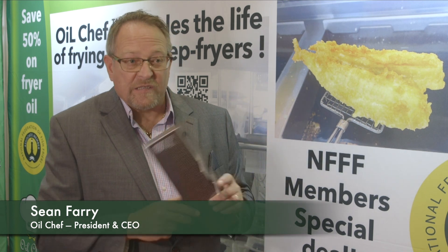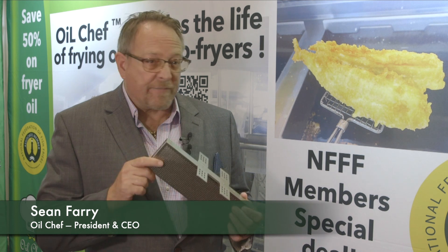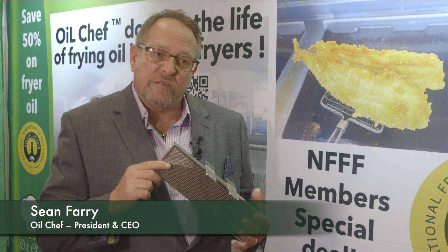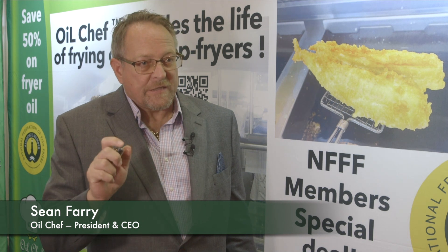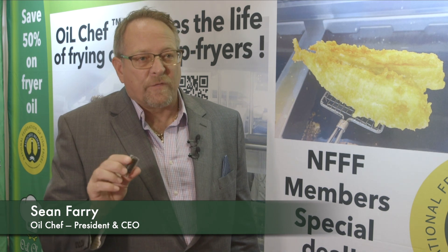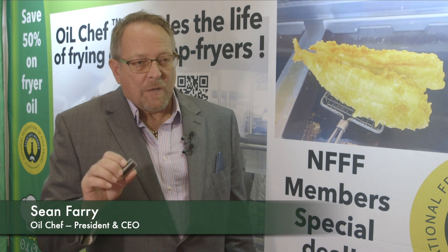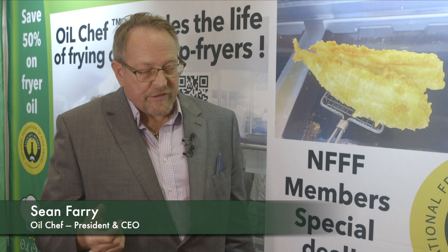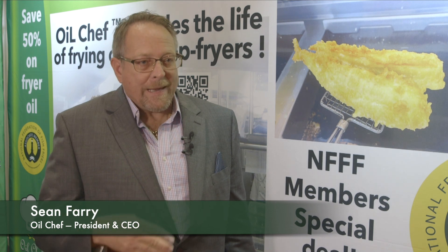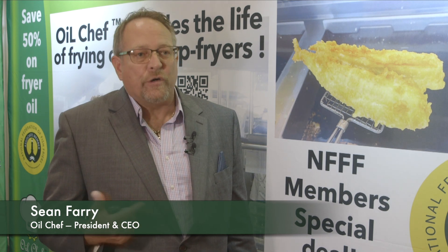The technology is housed inside a stainless steel device — we have many different types to suit different fryers. The technology itself involves mining a small rare earth to make a ceramic pellet, and on top of that pellet we put silver and other rare and precious metals. What that does is it works on the molecules in the oil to slow down oxidation and delay the inevitable.